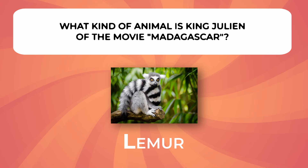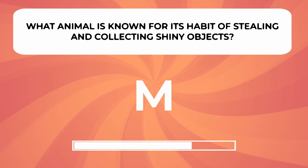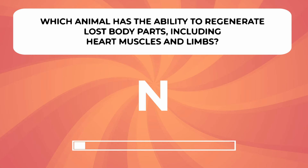What animal is known for its habit of stealing and collecting shiny objects? Which animal has the ability to regenerate lost body parts, including heart muscles and limbs?